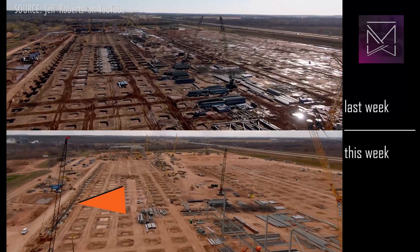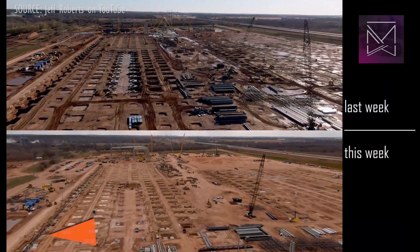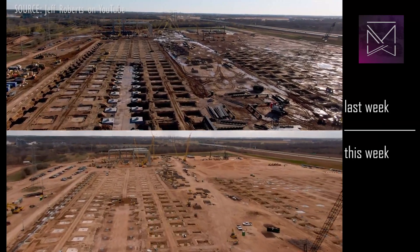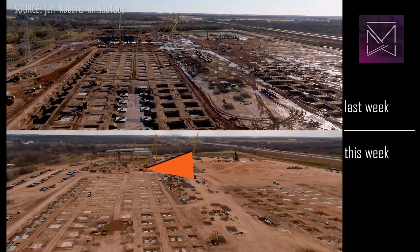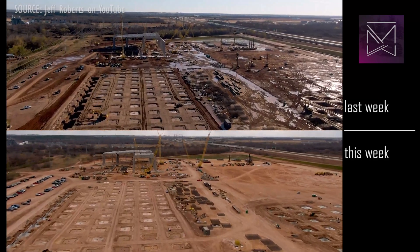The perimeter grade beam has been mostly poured. The big pit is almost entirely backfilled, as the isolation foundation gets its final touches. This should be finished in about the next week.